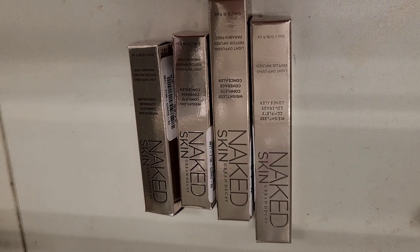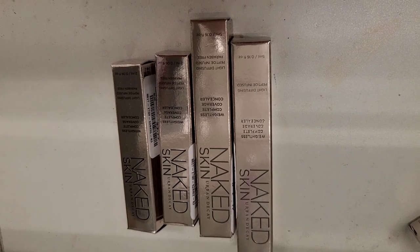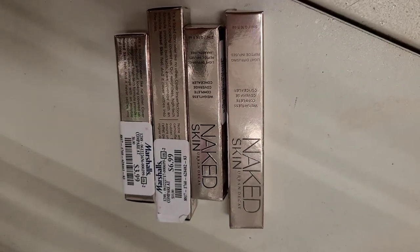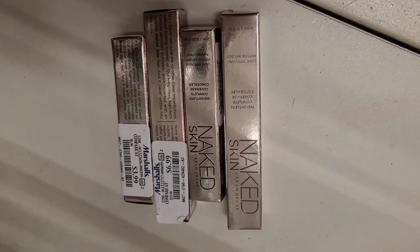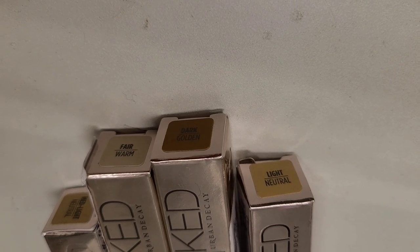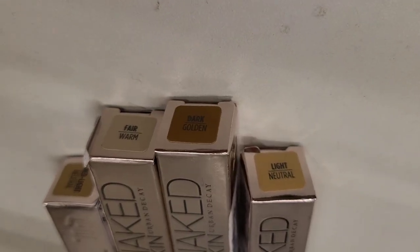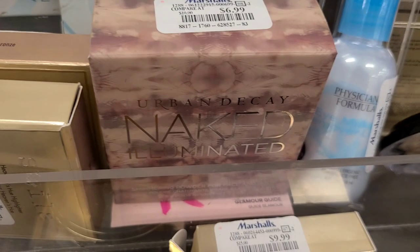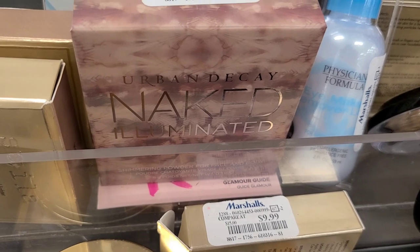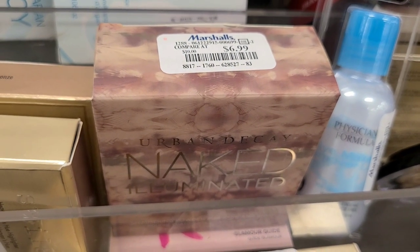I have also found this Urban Decay Skin Weightless Complete Coverage Concealer in two different sizes. The mini size is going for $3.99 and the full size for only $6.99 — and these are the shades that I found. This is the Urban Decay Naked Illuminated Shimmering Powder for face and body. This is the full size of the product going for only $6.99.